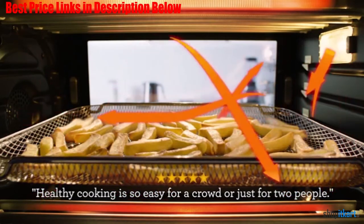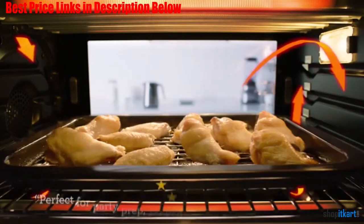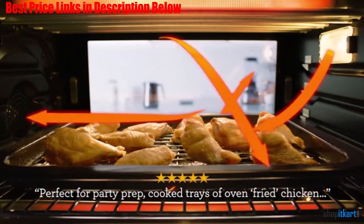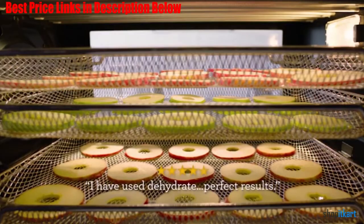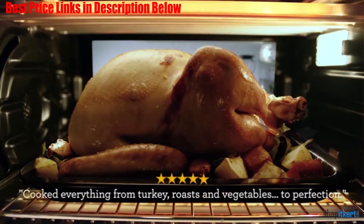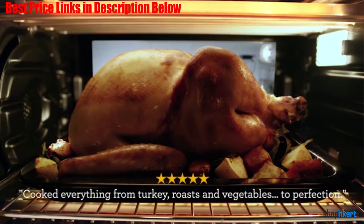The Smart Oven Air with Element IQ is the ideal tool for a cook who desires a countertop oven that can roast for large gatherings, air fry crispy french fries and snacks, and dehydrate a wide range of healthy foods. The super convection setting reduces cooking time by 30% with great crispness.